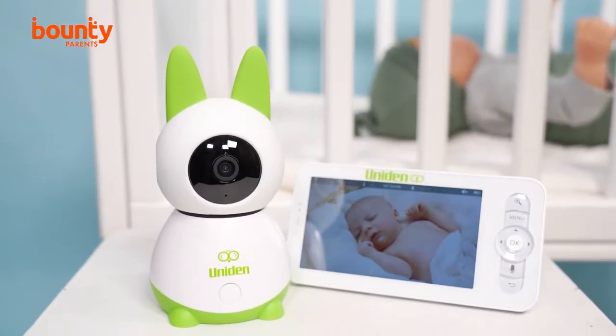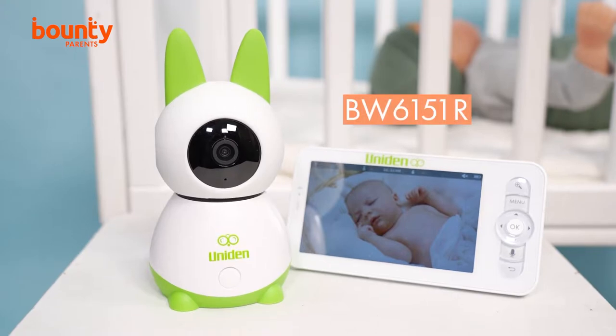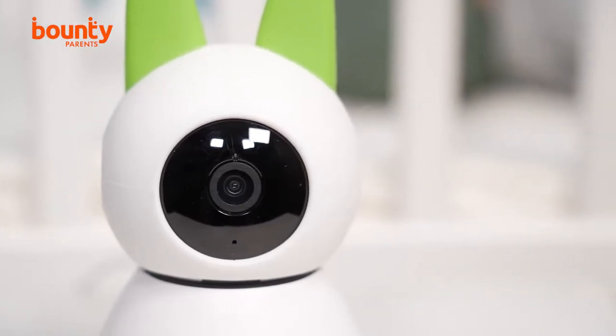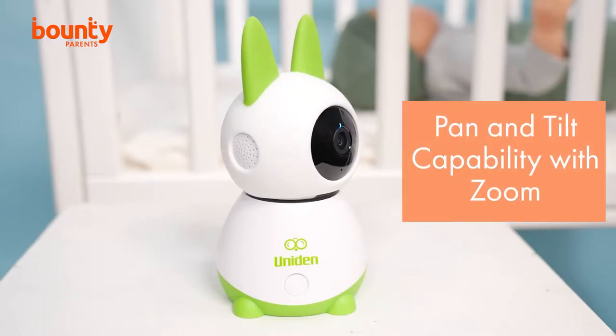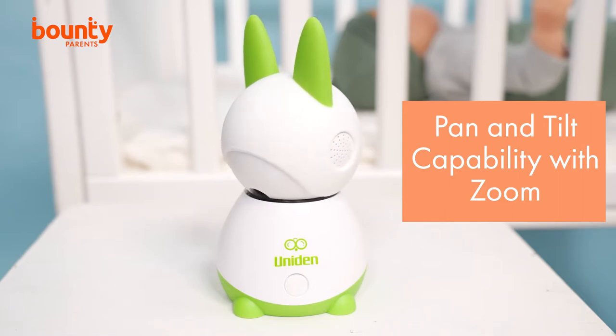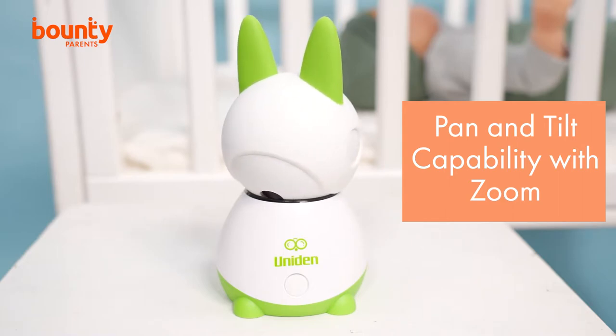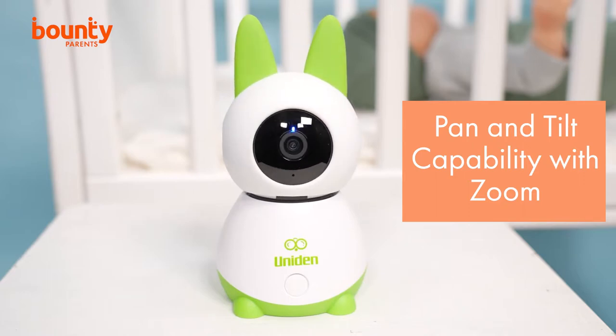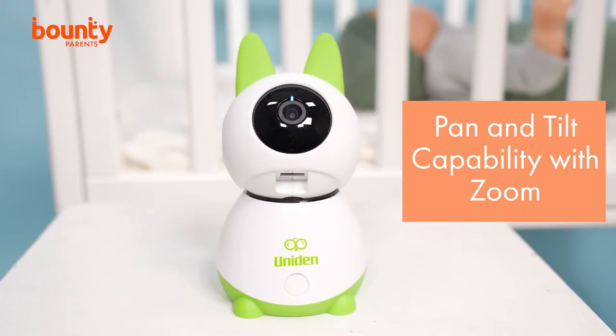The BW6151R, which is available exclusively at Baby Bunting, is one of the first Super HD baby monitors, which means the camera has the best resolution available. The pan and tilt camera allows you to see all the detail in your nursery, displayed on the five inch monitor. Plus, the baby camera has various zoom options, meaning you can get a closer look at your baby or the room for that extra reassurance.